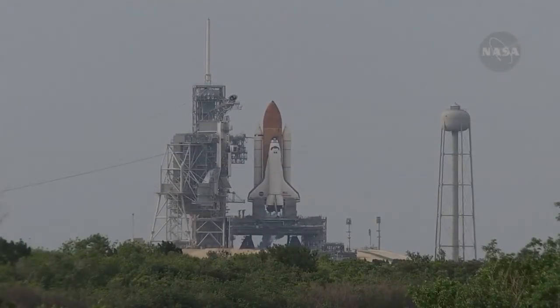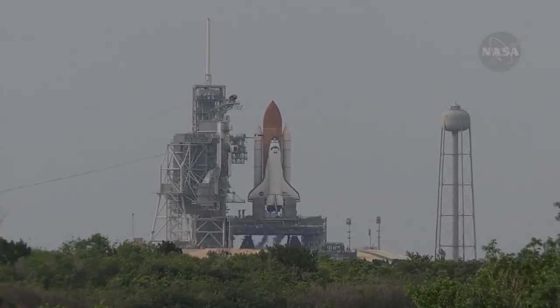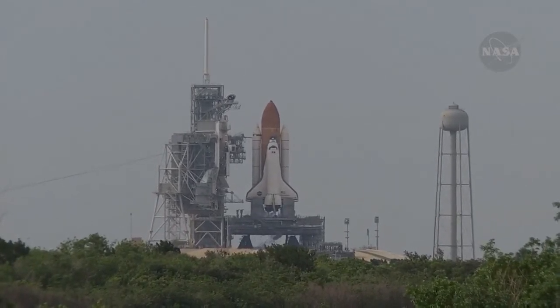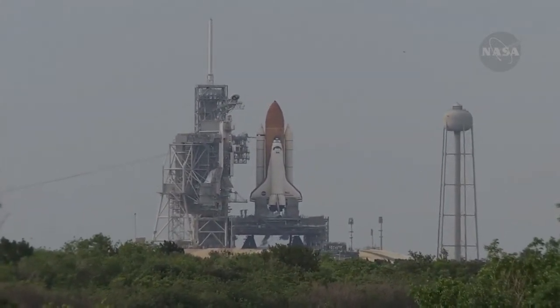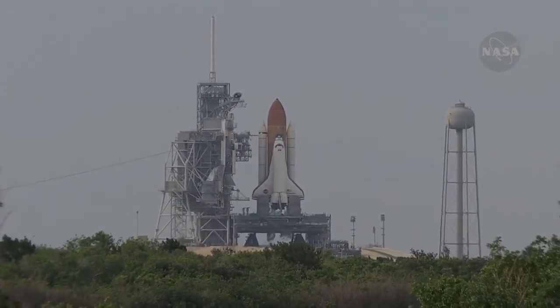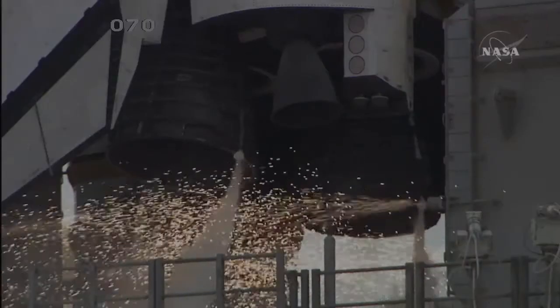We're going to go for auto sequence start in T-minus 31 seconds. T-minus 27 seconds and counting. Endeavour's onboard computers have primary control of all the vehicle's critical functions. T-minus 18 seconds. 15. The sound suppression water system has been activated, protecting Endeavour and the launch pad from acoustical energy.